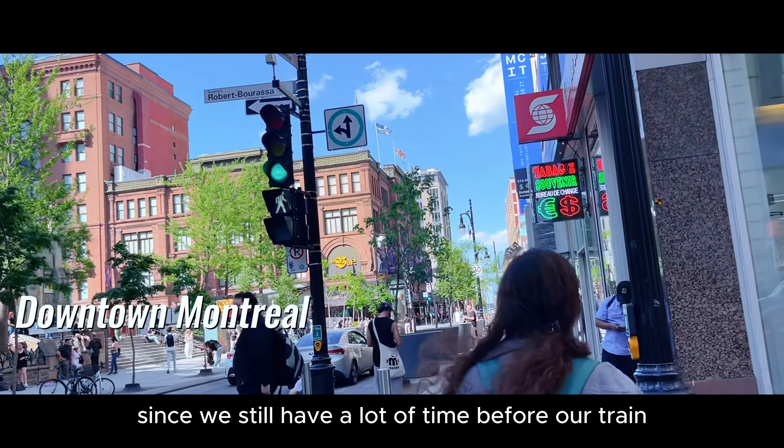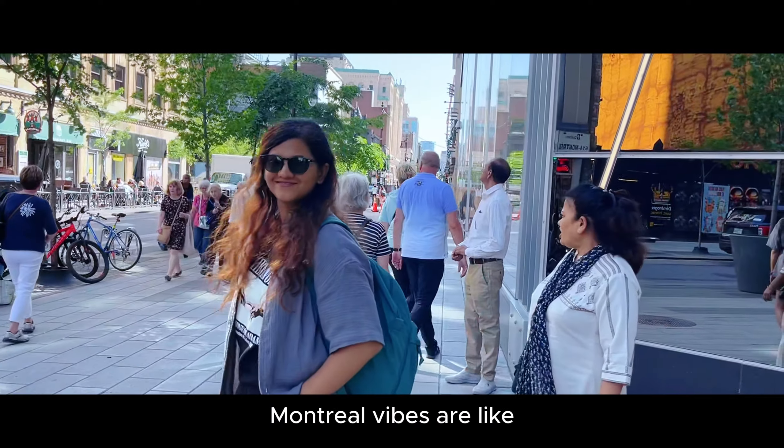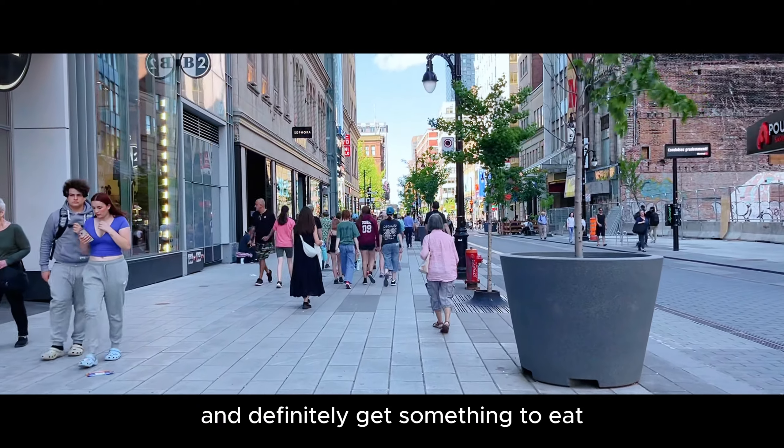Since we still have a lot of time before our train, we decided to check out the downtown Montreal vibes and definitely get something to eat.